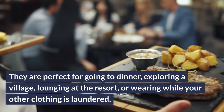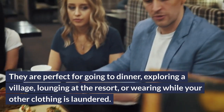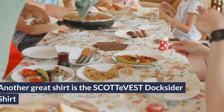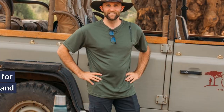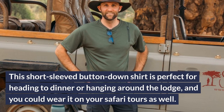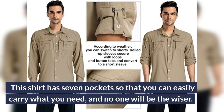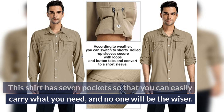Short-sleeved shirts are perfect for going to dinner, exploring a village, lounging at the resort, or wearing while your other clothing is laundered. Another great shirt is the Scott Vest Docksider shirt — this short-sleeved button-down is perfect for heading to dinner or hanging around the lodge, and you could wear it on your safari tours as well. This shirt has seven pockets so you can easily carry what you need, and no one will be the wiser.